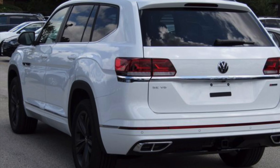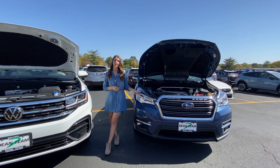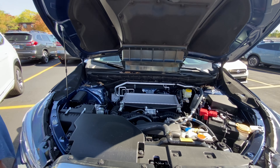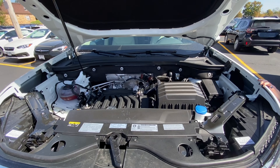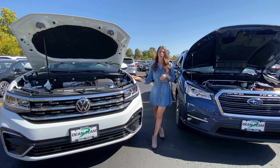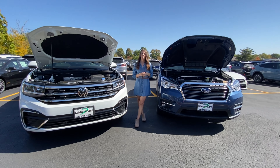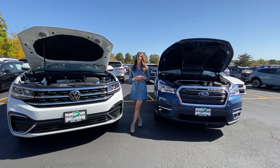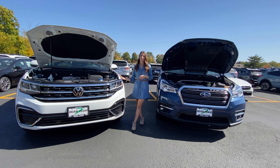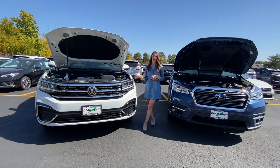Let's head up to the front and we'll talk about our performance options. The Subaru Ascent comes with a 2.4 liter four cylinder engine that is standard on all trim levels. The Volkswagen Atlas comes with a 2.0 liter four cylinder or a 3.6 liter V6, which is what we have on this model, and that gives the Atlas a little bit more power. Regarding fuel economy, you can expect to see a combined average around 22 miles to the gallon on the Ascent as well as the four cylinder models of the Atlas. The six cylinder models of the Atlas get around 19 miles to the gallon.